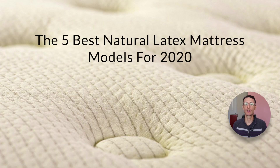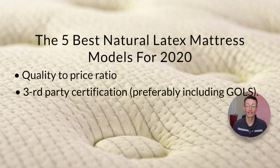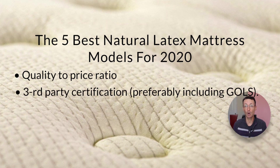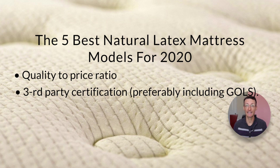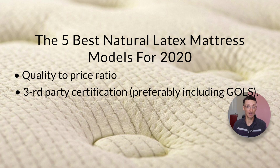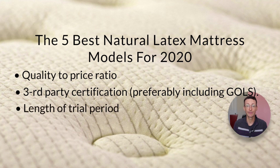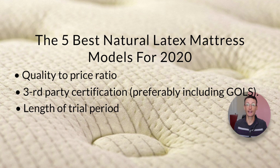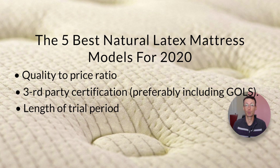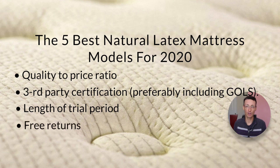So let's go over how we picked the five best natural latex mattress models for 2020. It was a question of the quality to price ratio and we looked at the third party certifications. Preferably these included GOLS — the Global Organic Latex Standard — which certifies that the natural latex is not blended with synthetic foam or synthetic ingredients and that it is organic. We also looked at the length of the trial period. Obviously you will be paying a premium to get a natural organic mattress, but on the other hand it is more durable and better for your health. Also, we looked at free returns so you want to be able to return your mattress free of charge in the event that it's not the right fit for you.